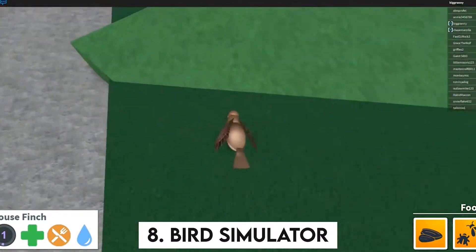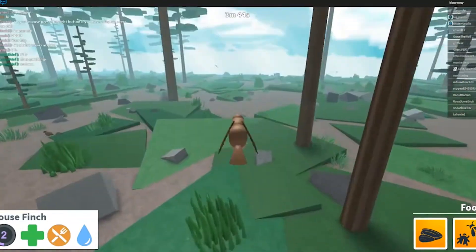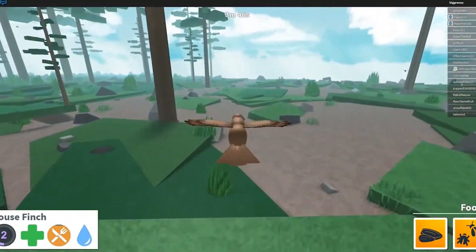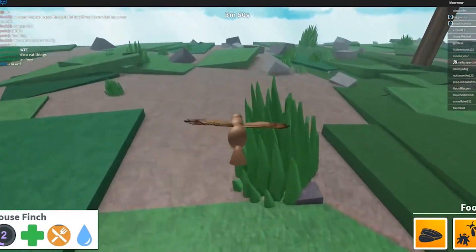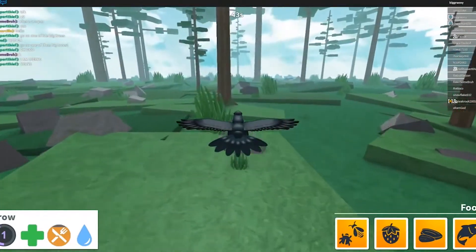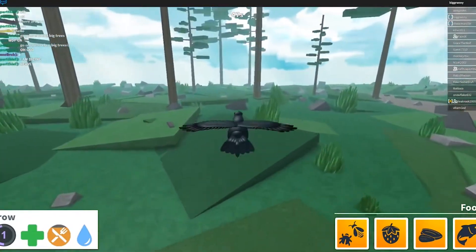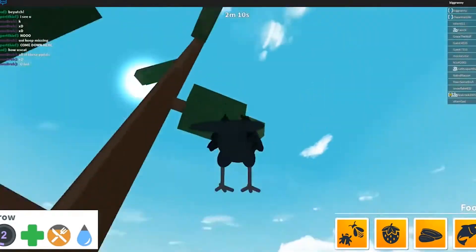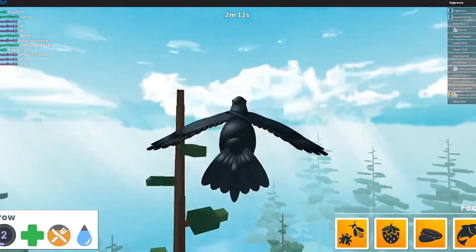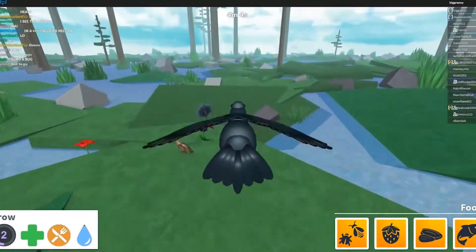Number 8: Bird Simulator. The Avian Skies group developed Bird Simulator, a Roblox simulator game. It's a game in which the player may choose their bird, fly about, eat, drink, and do other activities. In the game, there are about 24 birds. The game allows you to immerse yourself in the life of a bird. Inside the game, there is a lot of surviving to be done. You must also feed yourself, as well as preserve your existence. The game has a great flow to it and should be played at least once.